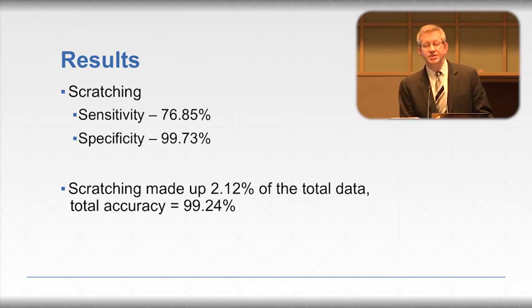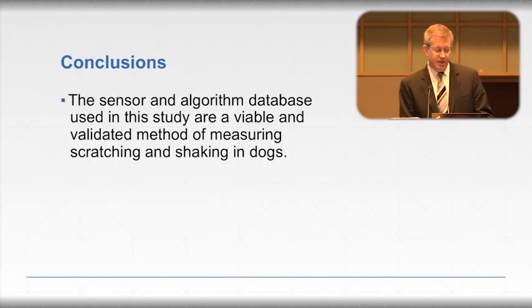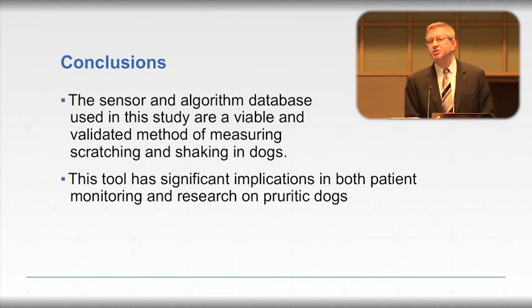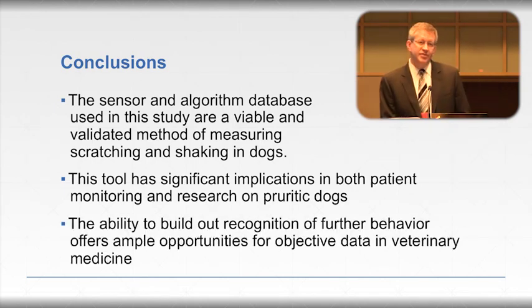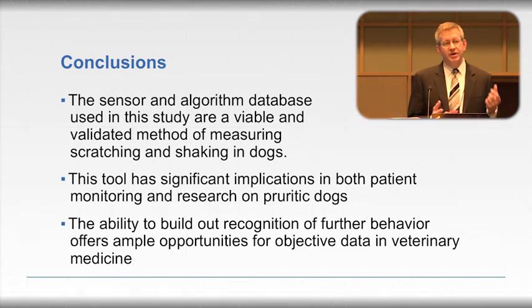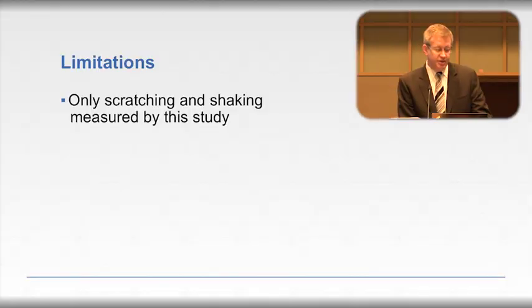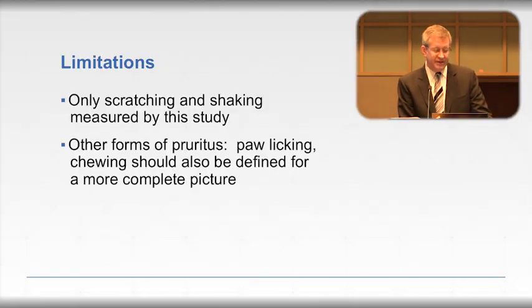Our conclusions are that the sensor and algorithm together are a viable and validated method of measuring scratching and head shaking in dogs. This tool has significant implications for both patient monitoring and research for pruritus in dogs. The overall system has tremendous potential for further development to understand additional behaviors, and objective measurement in veterinary medicine would certainly be welcome. Limitations include that this only evaluated scratching and head shaking — other forms of pruritus including paw licking and chewing in various spots should also be defined for a more complete picture.